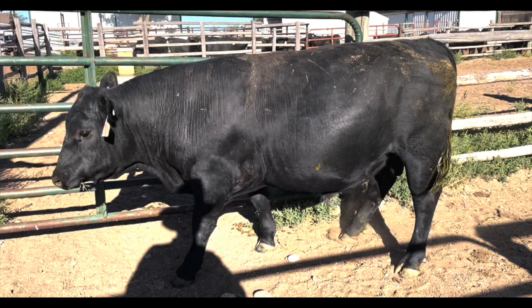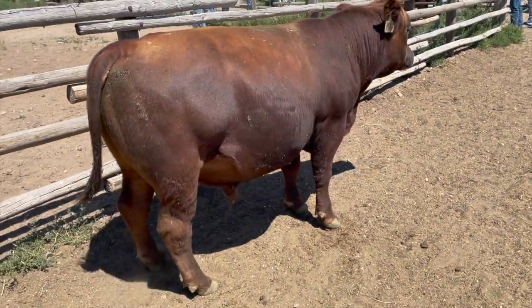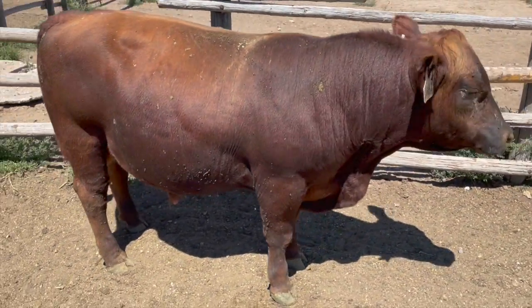4. Hair coat — his coat is shiny with no dead hair, which is usually tied to 5. Fly resistance, which is simply evaluating how many flies are on him compared to his contemporaries.